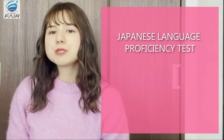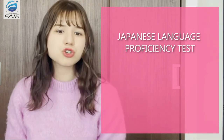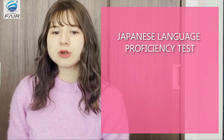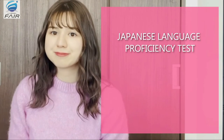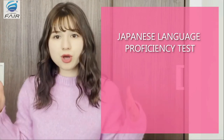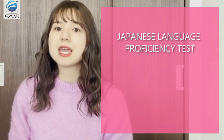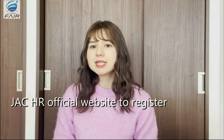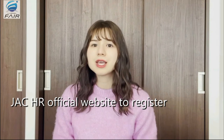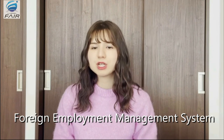The second test you will need to take is the Japanese language proficiency test. This is a Japanese language comprehension assessment to certify that the non-native speaker is able to communicate with their Japanese employers and that he or she is able to independently live in Japan. There are five levels in the Japanese proficiency test, from N5 being the easiest to N1 being the most challenging. To qualify for a specified skilled visa, you will need to have at least an N4 level. To take these two types of tests, you will need to go to the JACHR website to register as an applicant and check the schedule for the examination dates, or apply online through the foreign employment management system.